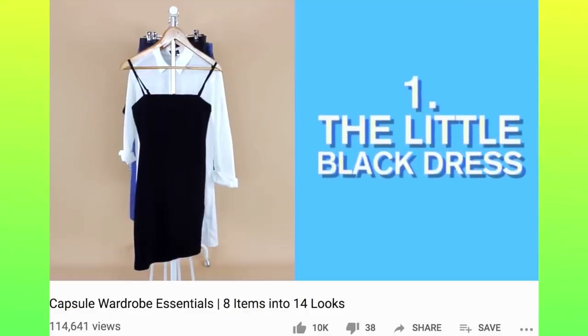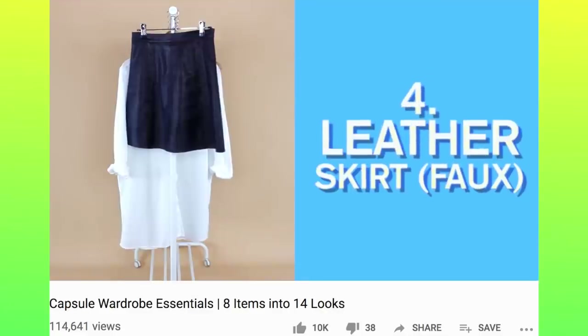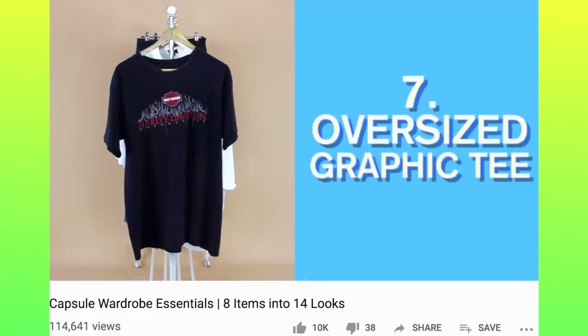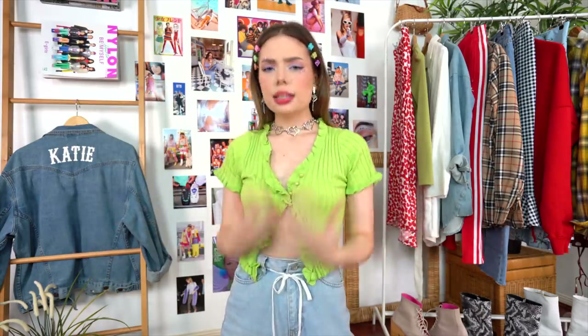Layering is the key to making outfits more interesting, so you really want pieces that you can mix and match with each other — think turtlenecks, jeans, simple dresses, blazers, shirts, all that sort of thing. I've done a few different capsule wardrobe videos which I'll link in the cards and description if you need more ideas on where to get started, but this video is more about how to expand on that.